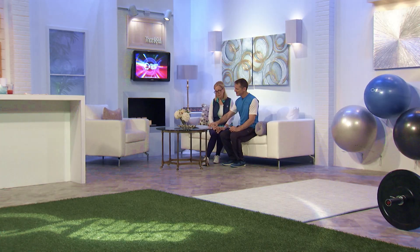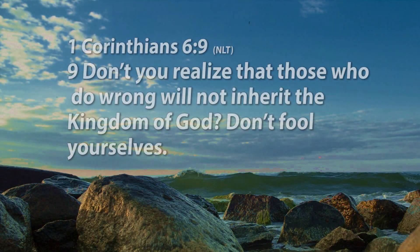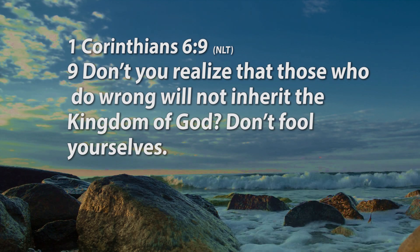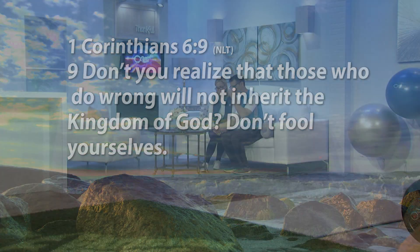So he finds out and he's going, what are you doing? That's verses six through eight. He's talking to them about why are you suing each other in a Gentile court? That makes absolutely no sense. Then in verse nine, he says, don't you realize that those who do wrong will not inherit the kingdom of God? Don't fool yourselves. And he goes through a whole list of people that won't inherit the kingdom of God.